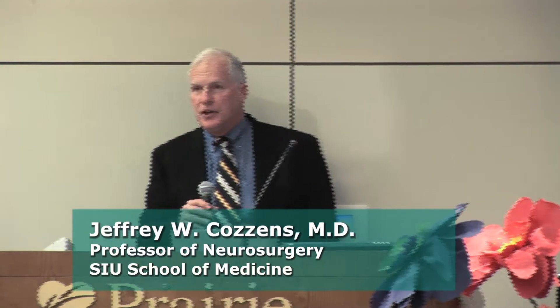Thank you very much. I'm Jeff Cousins. Previously, I was in Chicago for about 30 years doing this type of surgery up there, and then they offered me a ridiculous amount of money to come to Springfield. I decided I would come down here, and one of the reasons was because of Dr. Elby. Dr. Elby is really world famous, and we're very lucky to have him down here in Springfield.